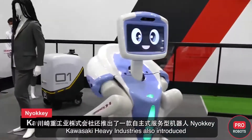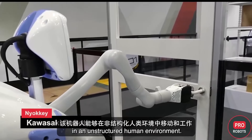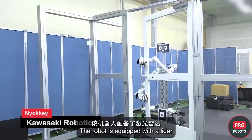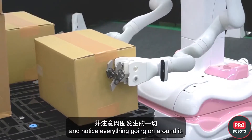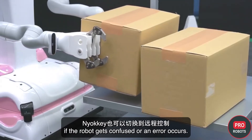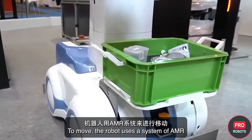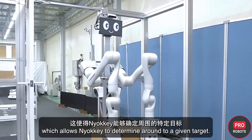Kawasaki Heavy Industries also introduced its autonomous service robot Nioki, capable of moving and working in an unstructured human environment. It is safe for humans, can open regular doors, and easily handles boxes in a warehouse or trays in a restaurant. The robot is equipped with LiDAR and vision sensors to map its environment and track everything around it. Nioki can be switched to remote control if it gets confused, and can be taught new skills by simply remembering operator movements. It uses an AMR system to determine the route to a given target.